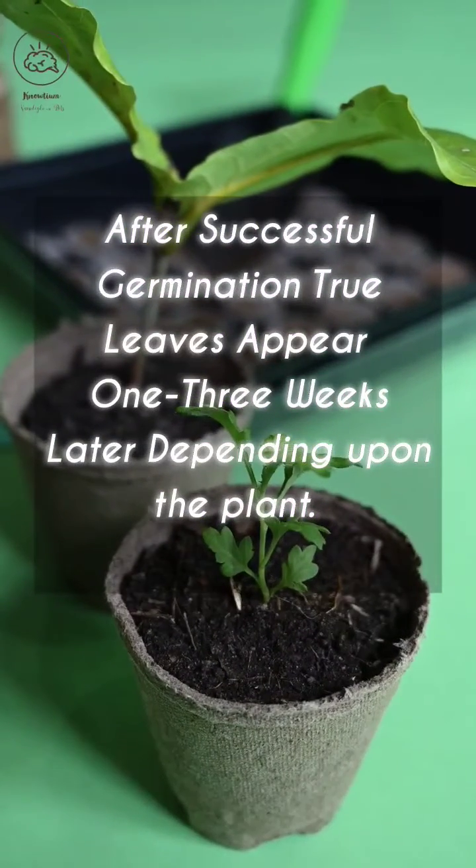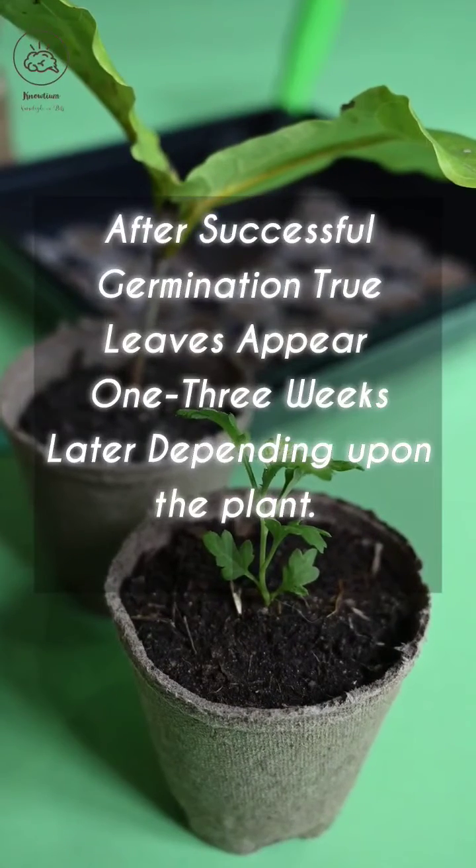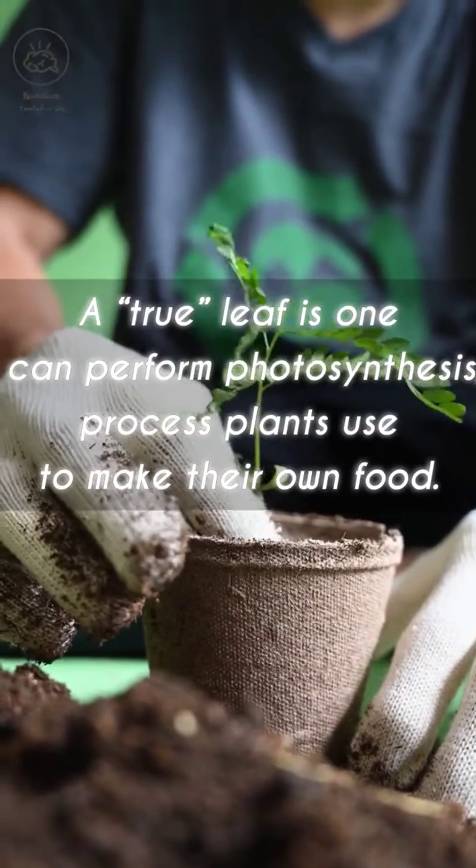After successful germination, true leaves appear one to three weeks later depending upon the plant. A true leaf is one that can perform photosynthesis, the process plants use to make their own food.